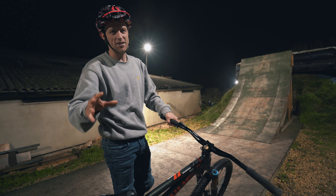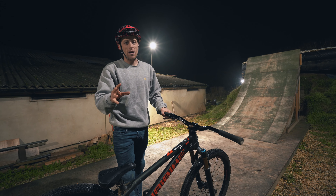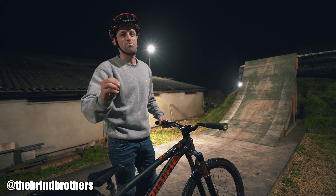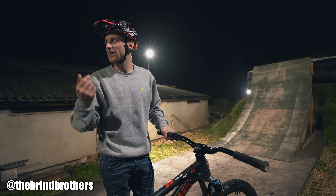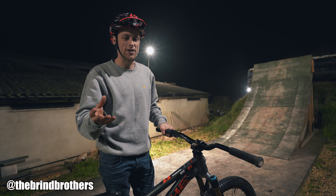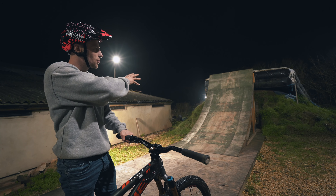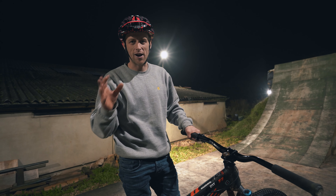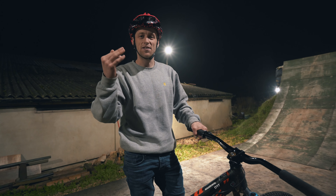We're still in full training mode for the Mexico contest, which is now quickly approaching, and there's no better place to train. We're at the Brind Brothers airbag. Winter time around the world, but especially in the UK, is damp and it gets dark so early. You honestly couldn't have a better spot — flood-lit airbag, seven-foot-tall lip. It's just absolutely perfect for practicing and I'm so grateful they let us come ride here, especially with the event approaching.